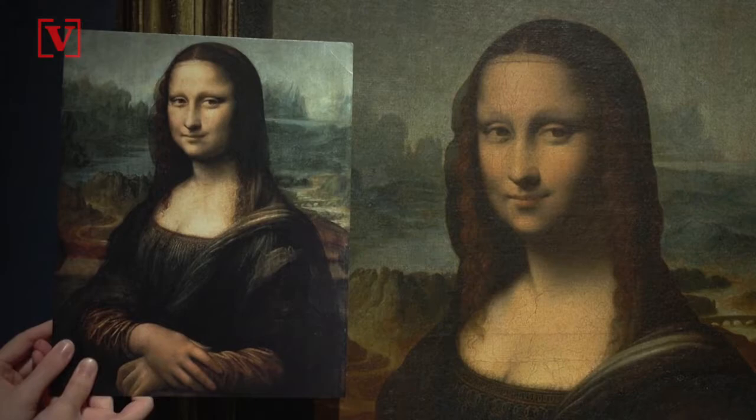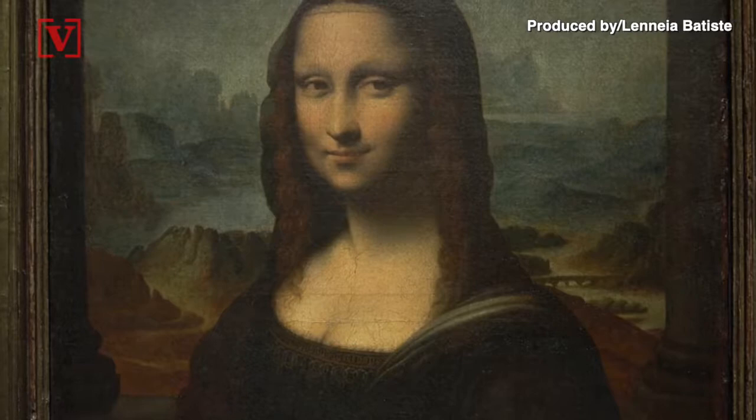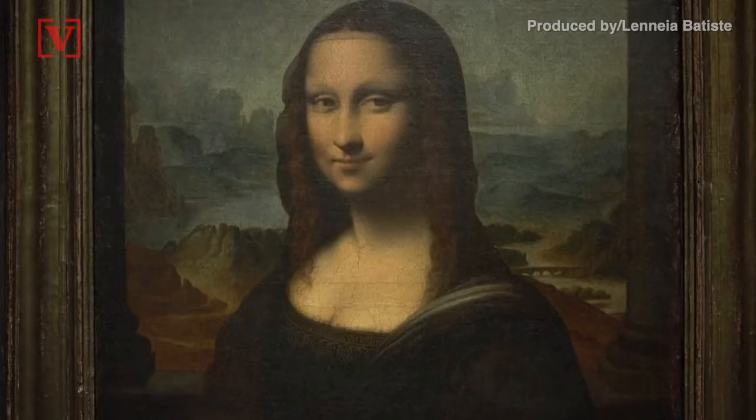Which Mona Lisa is a copy of the real thing and which is a replica done by another artist altogether? The one on the right or the one on the left? Well, if you guessed that the one on the right is the replica, you're correct. But if you had a hard time figuring it out, you're not alone.